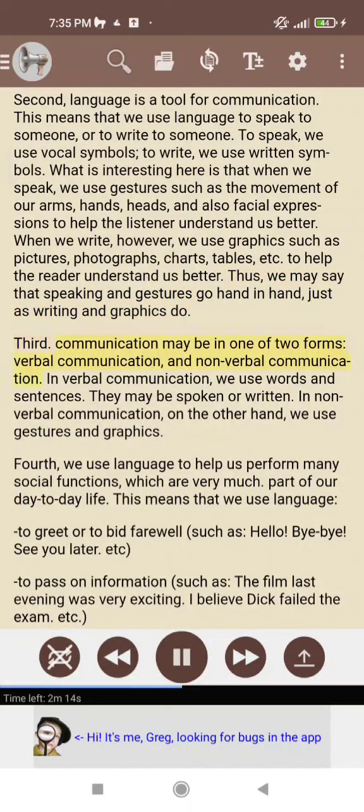Third, communication may be in one of two forms: verbal communication and non-verbal communication. In verbal communication, we use words and sentences, which may be spoken or written. In non-verbal communication, on the other hand, we use gestures and graphics.